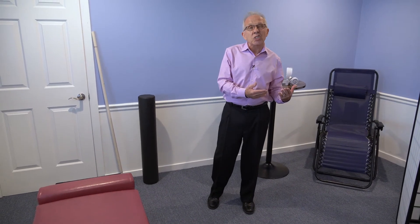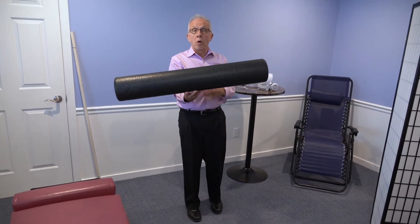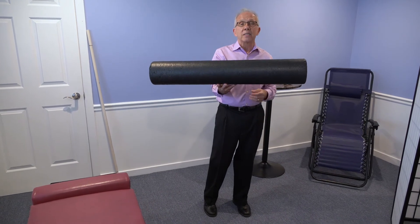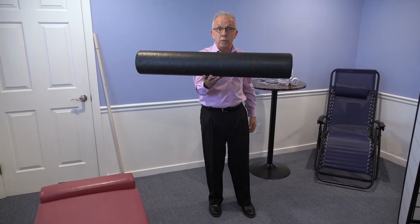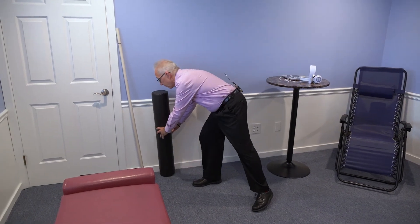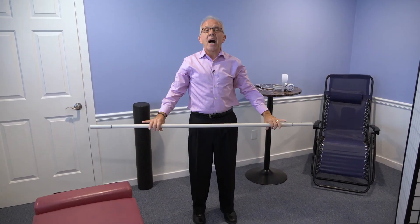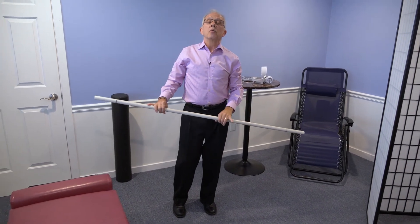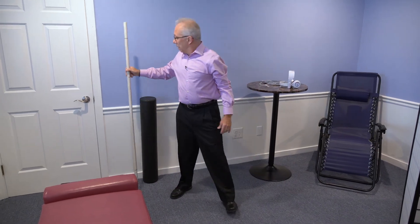Lastly, we use this open space to show patients different exercises and stretches. We also show them how to more effectively use a foam roller to get rid of muscle aches — it's kind of like a self-massage. This is a 36-inch foam roller and we also have an 18-inch version. We also utilize PVC to show patients different posture movements and flexibility movements to improve their flexibility so they can get the best benefit from their adjustments. So you've seen the chiropractic side of our office.